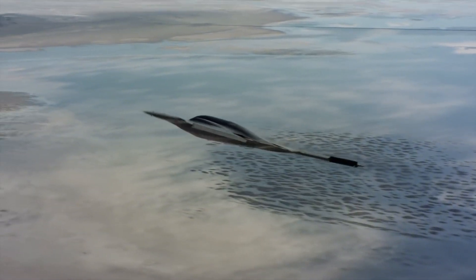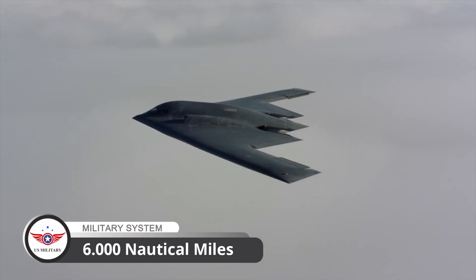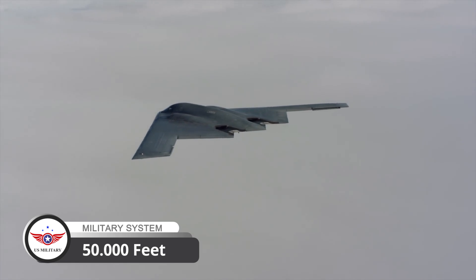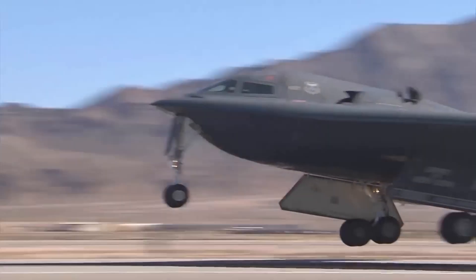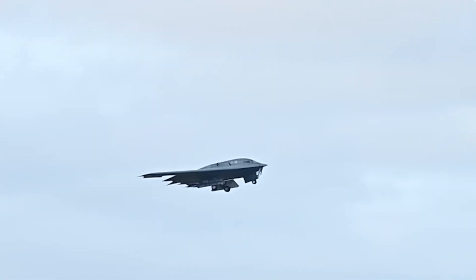The B-2 Spirit is also designed to be highly maneuverable, with a range of over 6,000 nautical miles and a ceiling of 50,000 feet. It's capable of flying at high speeds even without afterburners, which helps to reduce its infrared signature and extend its combat radius.